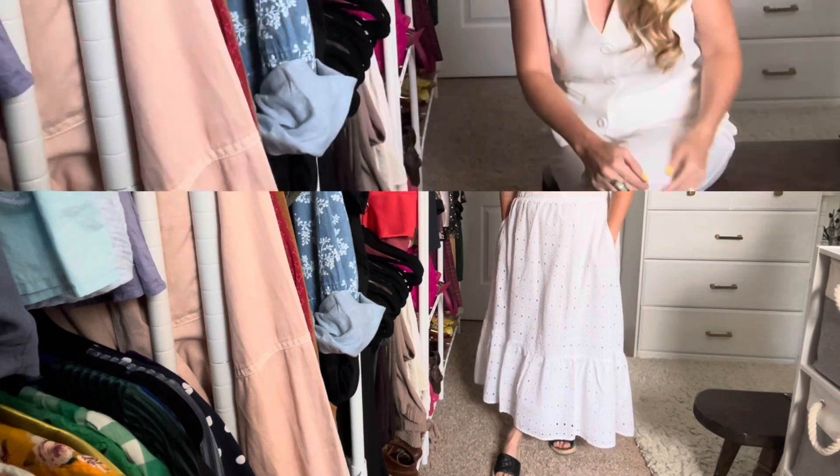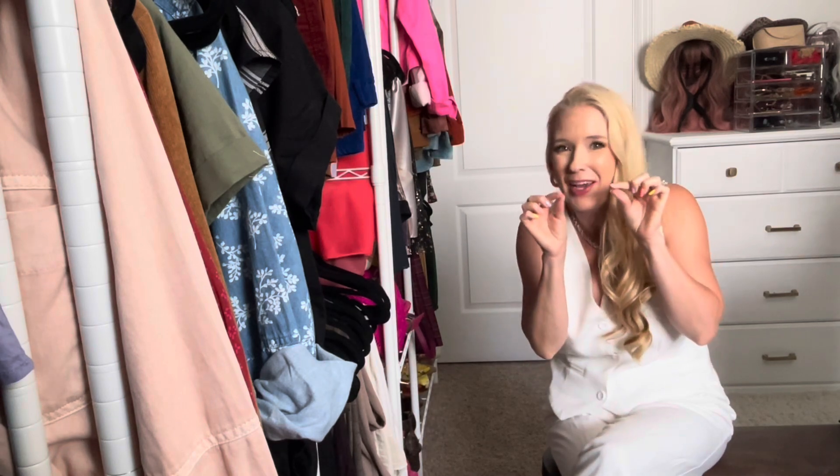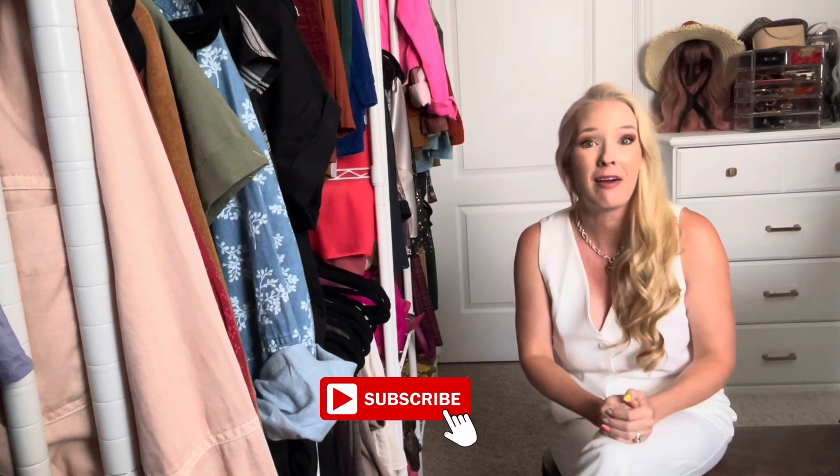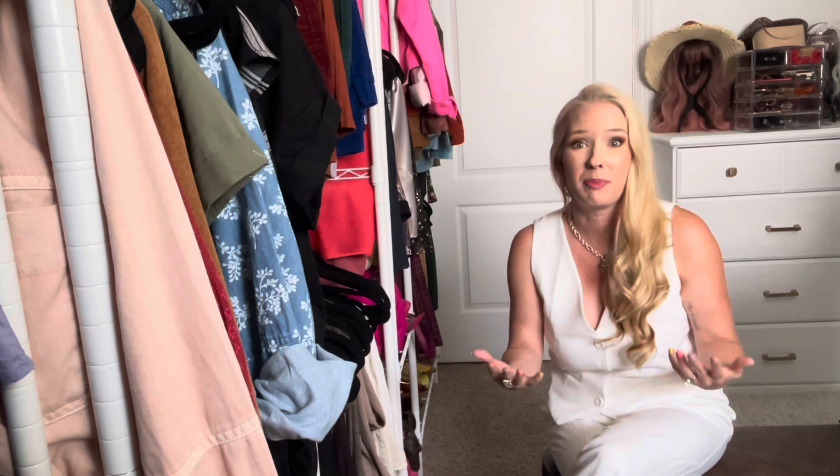If you're still here, thank you so much for watching. If you haven't subscribed, please consider subscribing so you don't miss future videos. I enjoy style, love playing around with outfit ideas and sharing my inspiration. Until next time, don't forget to be kind — it doesn't cost a thing. Bye for now!